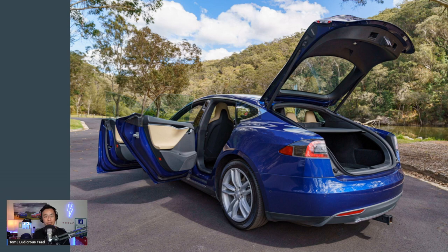I closed the boot and this very unusual sound came from the boot of the car where the lock mechanism is. It sounded like a very crunchy noise. And when I tried to open the boot again, it didn't open.